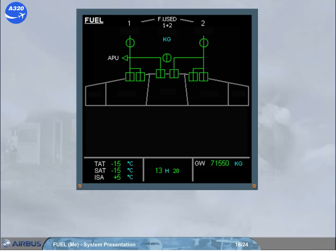Also displayed are the engine low pressure valves, the cross-feed valve, and the APU low pressure valve. Note: the APU fuel pump is not displayed on the ECAM fuel page.